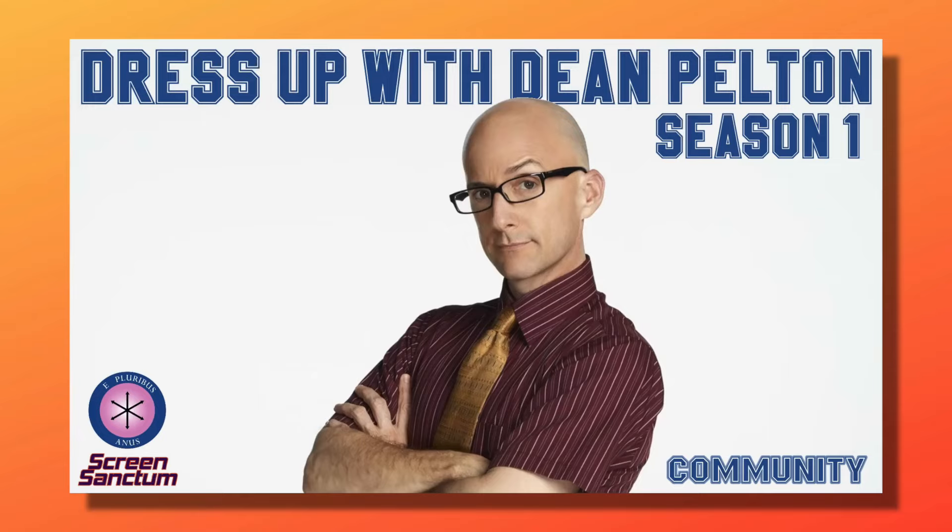What's going on, Community fans? Welcome to Screen Sanctum. I'm Steve. Today I'm going to do something a little different for me. It's not a reaction — it's going to be a six-part series, and as you can tell by the thumbnail, it's going to be all about Dean Pelton and his amazing costumes.